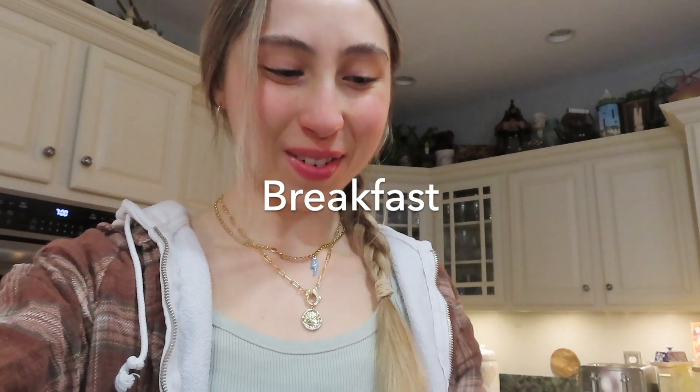For breakfast I'm having Siggi's yogurt with one of these mush things. I like these because they have a little bit of fat, carbs from the oats, a little bit of protein, and fruit in it. I also bring one of these to school with me - it has like 10 grams of protein. That's something I really prioritize: protein. As an active teen, my muscles get really sore when I don't have enough protein.